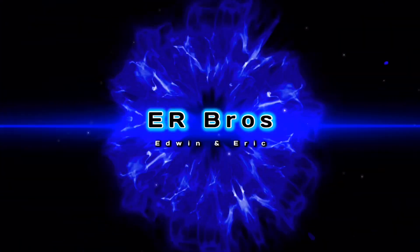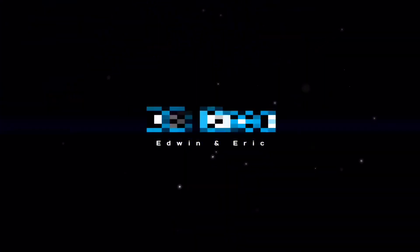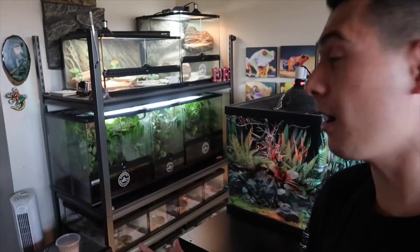Welcome back to another video. Today is the day we are moving, so I'm gonna have to move all this to the new place. Good thing I have some help today with my cousin because I definitely cannot do this by myself. I'm super excited to move because I'm gonna have so much more space and I can upgrade a lot of enclosures.